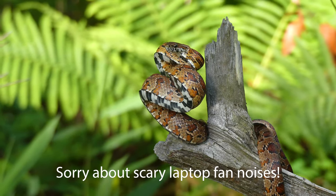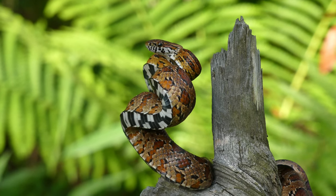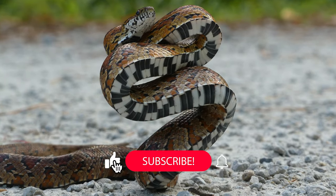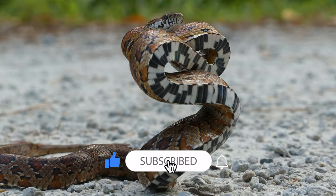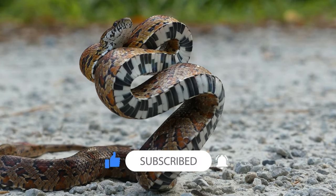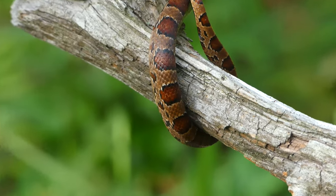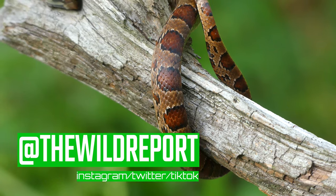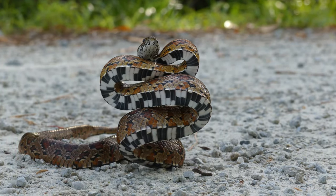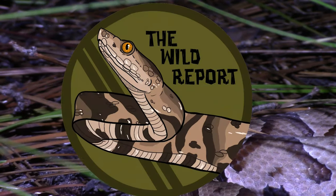All right everyone, that's just about it for today's video. I really hope that you enjoyed and learned something new about the corn snake. If you did enjoy, please feel free to leave a like on this video and consider subscribing to my channel for new educational wildlife content coming on Saturday mornings as often as possible. Also, if you haven't already, go follow my Twitter and Instagram at thewildreport for photos and video clips from my adventures. Thanks so much for watching and keep adventuring everywhere. This has been Zeno of the Wild Report, signing out.